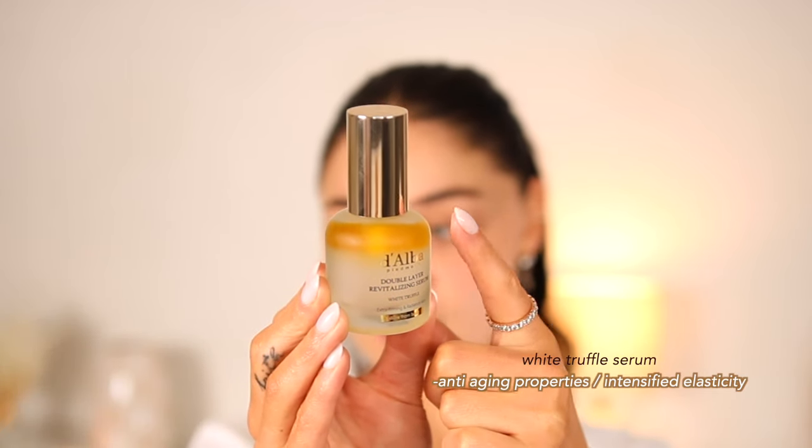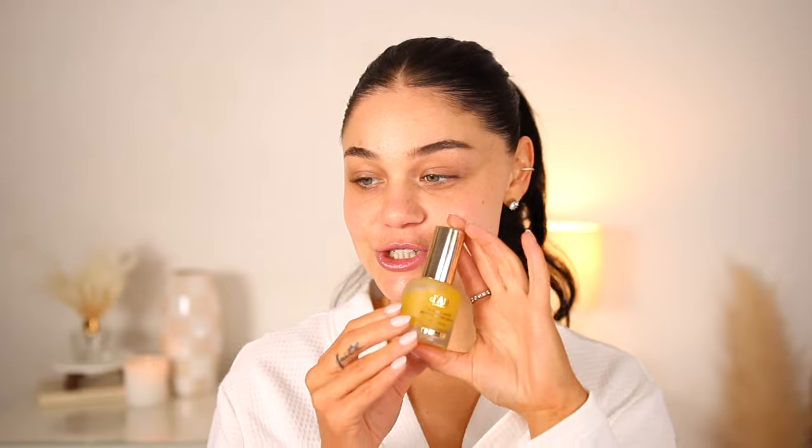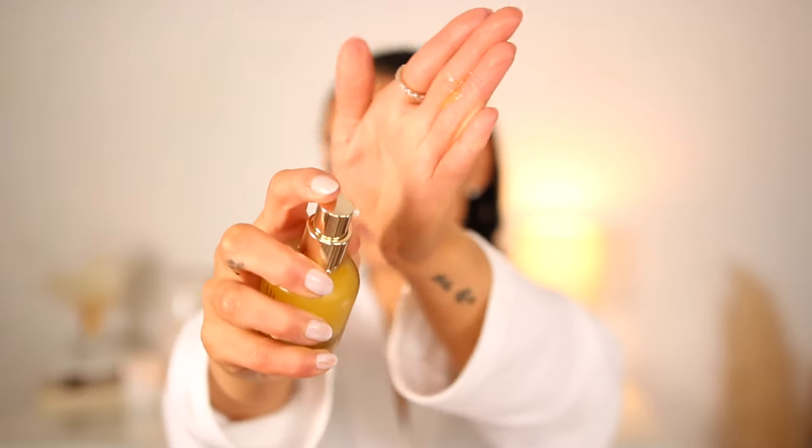I'm going to go in with the Dalva double layer revitalizing serum. Here's the white truffle serum and here are the plant-derived oils — you want to give it a good shake together. I love this so much. It's a concentrated version of the first spray serum, which I think is so iconic and my skin looks so great with it. I do about two to three pumps right on my hand — it's more of a little oil serum — and I just pat it on my skin. It just feels so good on my skin; it has 100-hour hydration.